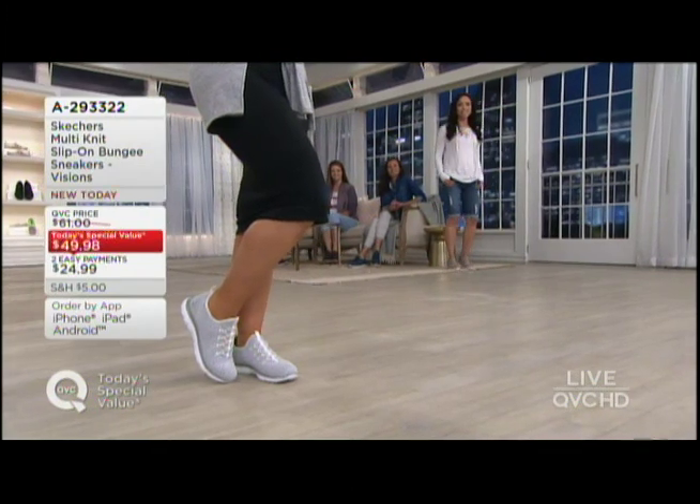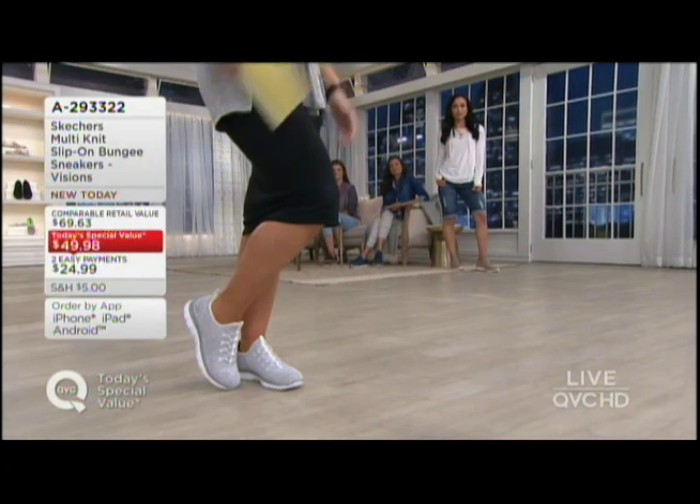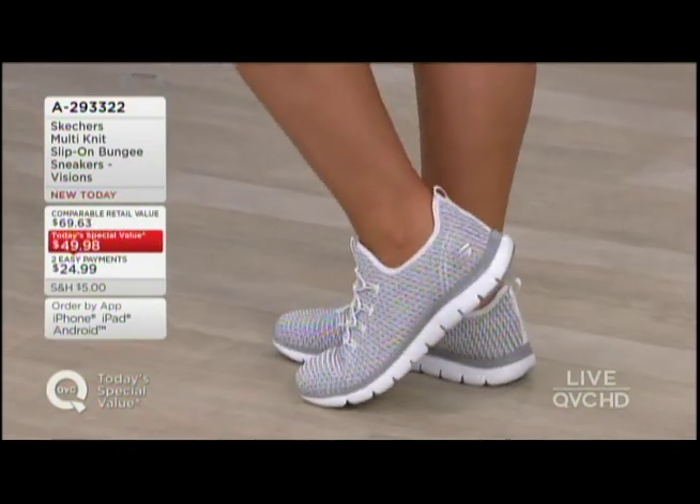So many different styles, looks, and comfort. How about this — just popping it on and walking out the door, because bungee closure means you don't have to lace up. And bungee closure also means you can dress this a million different ways.